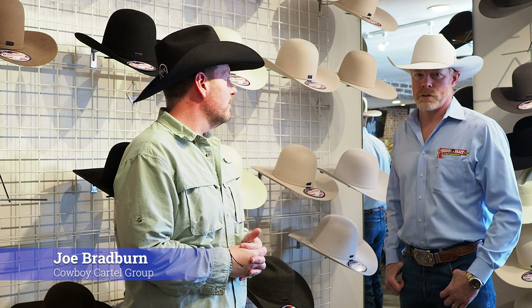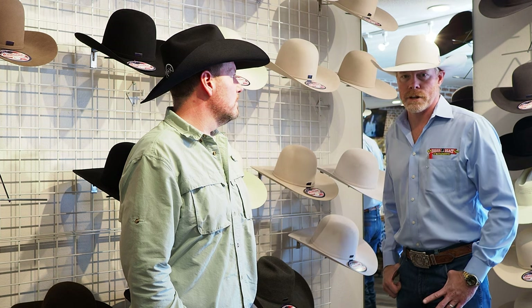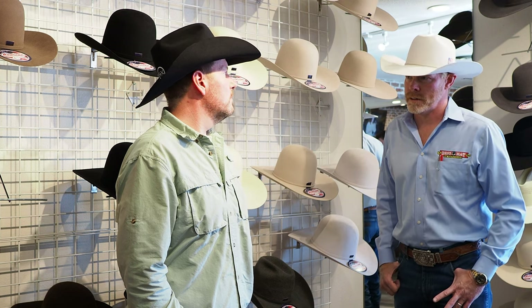We're here at the Best Hat Store with Ryan. Tell me a little bit about yourself. My name is Ryan McBride. I've been here at the Best Hat Store since 2014, about eight and a half years, and I've been shaping hats ever since.